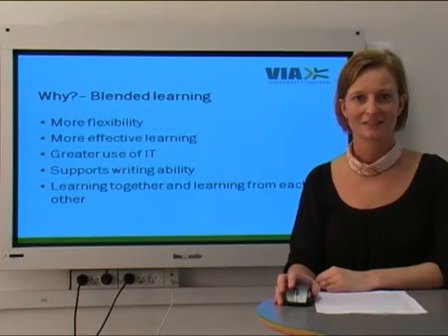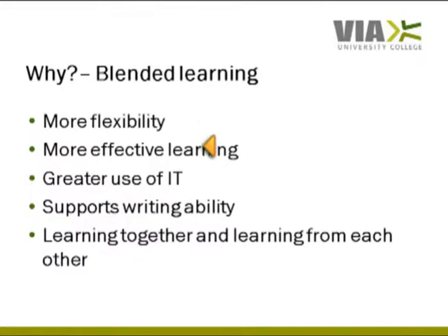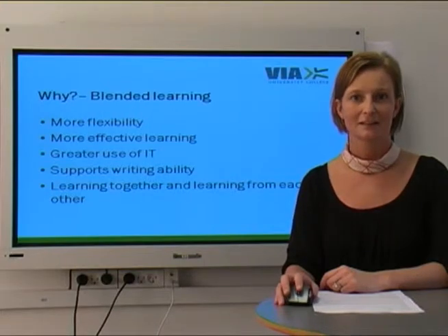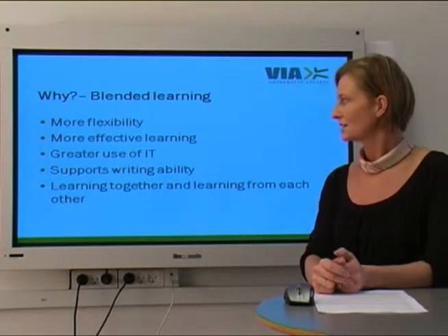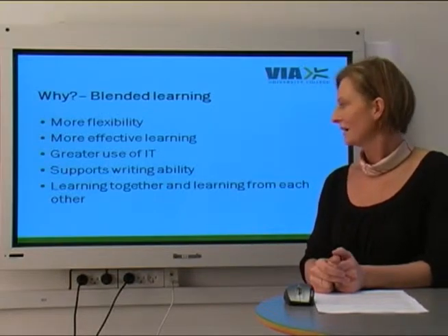So why are we using blended learning? First of all, we believe that teaching methods with blended learning give more flexibility. The individual student gets the possibility of planning his or her own learning as and when it fits in with the overall plans for the study. We also believe that the method generates more effective learning, because we all learn in different ways, and with the use of this method the individual student gets the possibility of choosing the learning style that he or she finds most appropriate. The method also supports the use of IT, writing ability, and not least learning together and learning from each other.